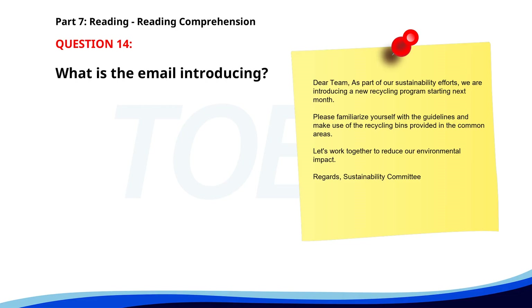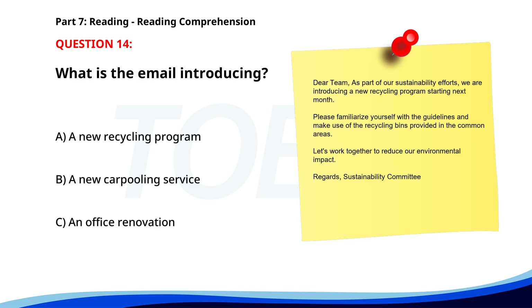Number fourteen. Dear team, as part of our sustainability efforts, we are introducing a new recycling program starting next month. Please familiarize yourself with the guidelines and make use of the recycling bins provided in the common areas. Let's work together to reduce our environmental impact. Regards, Sustainability Committee. What is the email introducing? A. A new recycling program. B. A new carpooling service. C. An office renovation. The correct answer is A: A new recycling program.